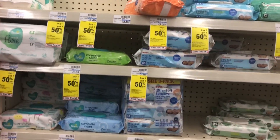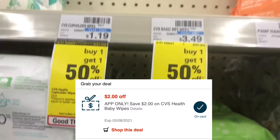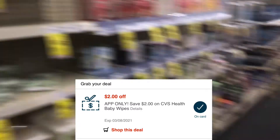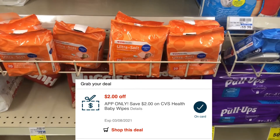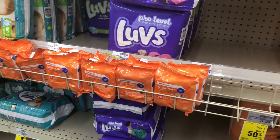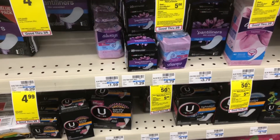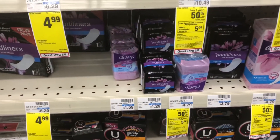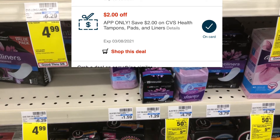The next deal is on CVS Baby Wipes. We have a $2 off app coupon, and I'm looking for the one that is really cheap, like the $1.19 one. If you can't find it in this section, you can turn around — there should be some on end caps. The app coupon is a $2 CVS app only, and that should make it absolutely free. Another app-only freebie will be these CVS panty liners, the 20 count. They are $1.29, and the app only has a $2 off CRT that will adjust down, making it absolutely free.